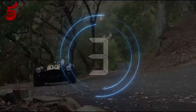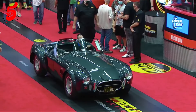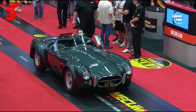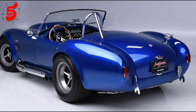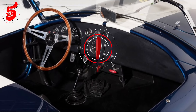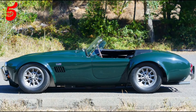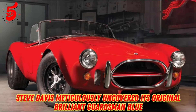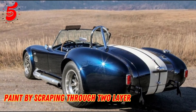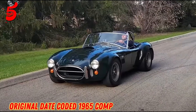Number three. This CSX 3015 is undeniably the rarest Cobra in existence, being one of only two Super Snakes ever built and the only one still surviving. Powered by a twin-supercharged 427 V8 engine, it boasts nearly 1,000 horsepower. Carroll Shelby built this beast for himself to test its maximum speed potential. Steve Davis meticulously uncovered its original brilliant Guardsman Blue paint by scraping through two layers of paint. The car retains its original date-coded 1965 Competition calipers.